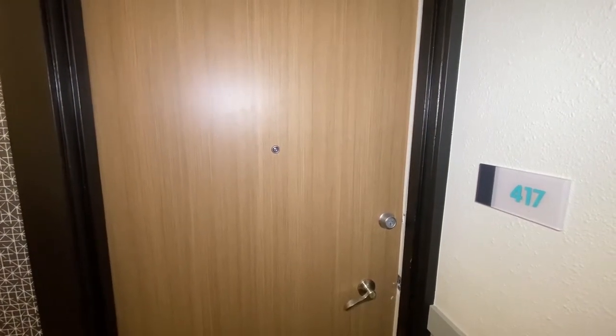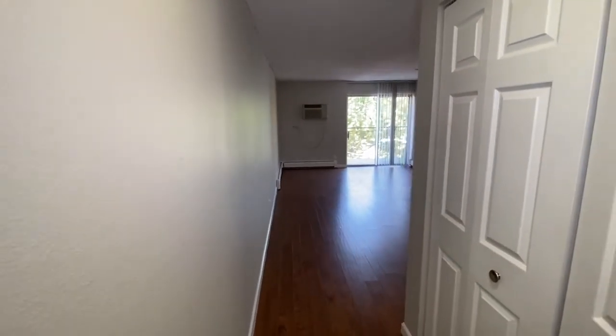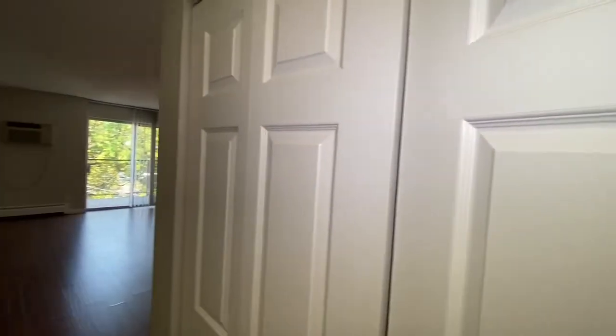Welcome to 4805 East Kentucky, apartment 417. This is a one-bedroom, one-bath Dimitri floor plan. On the fourth floor, with a closet right off the entryway.